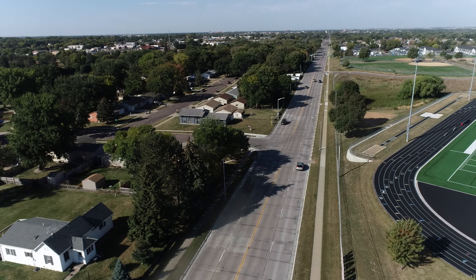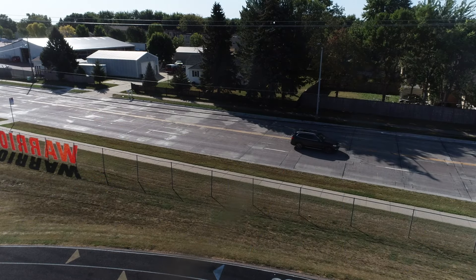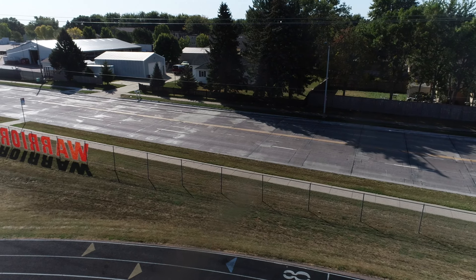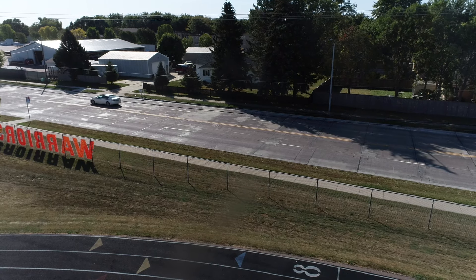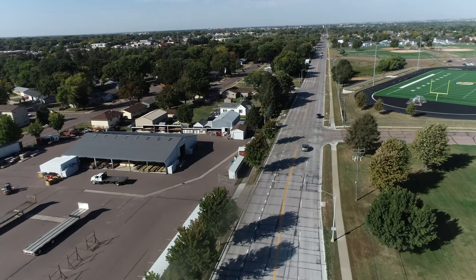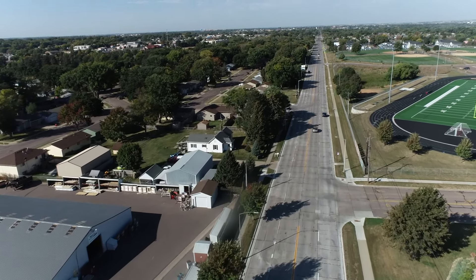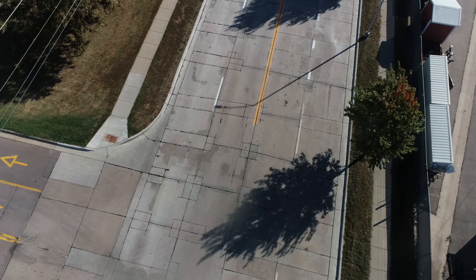We had work done on 6th Street last year and work on Sycamore this year — were they the same project? It's similar work but a separate project, extending the work onto Sycamore and the last piece of 6th that wasn't done last year right by Washington High School. The whole project is to repair the bad parts of the concrete and reseal those joints to keep water and chemicals out so we can get a lot more life out of the concrete.